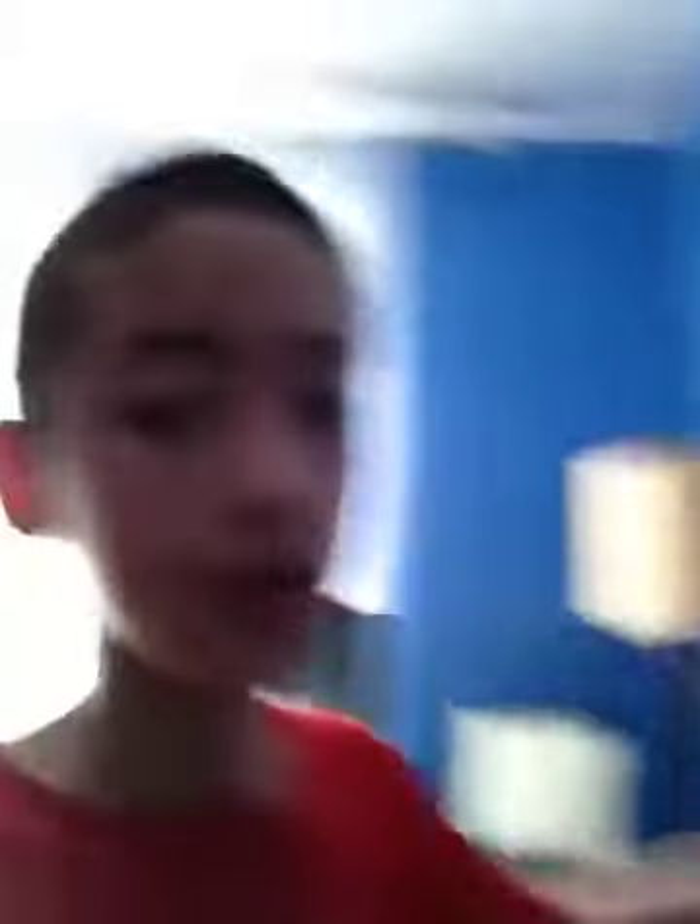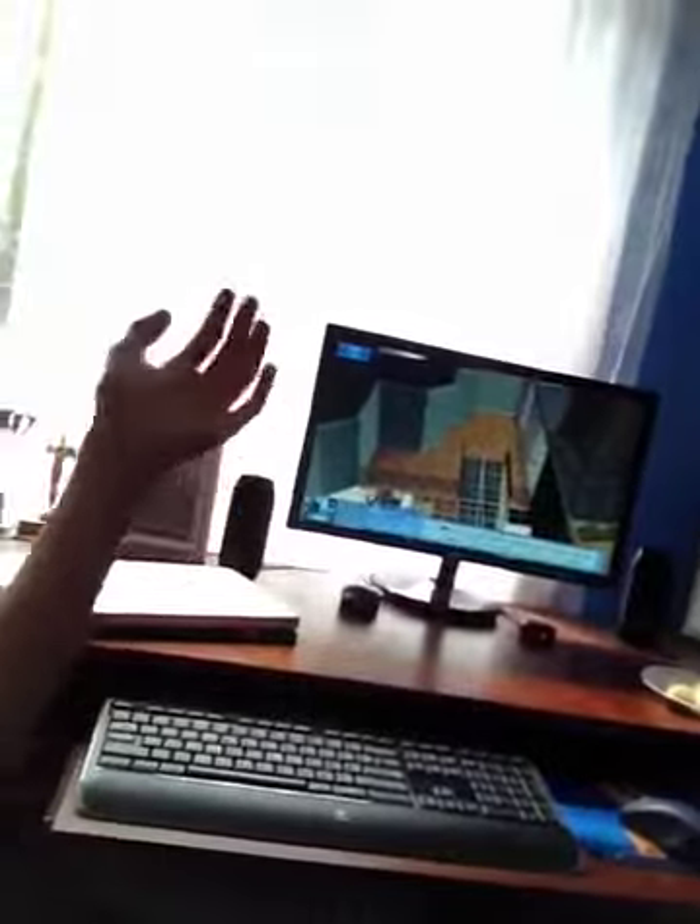So I just finished installing all of my expansion and stuff packs into my Mac. So now whenever I leave I can work on the house for you guys. I didn't run it up yet.